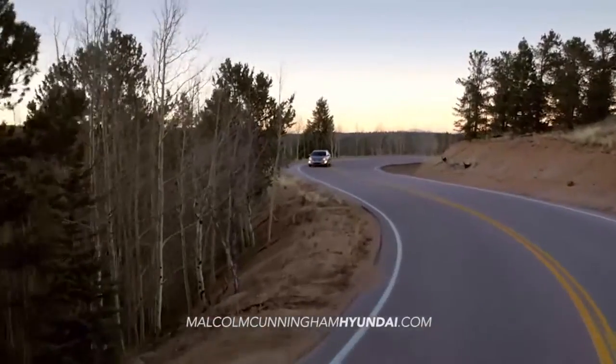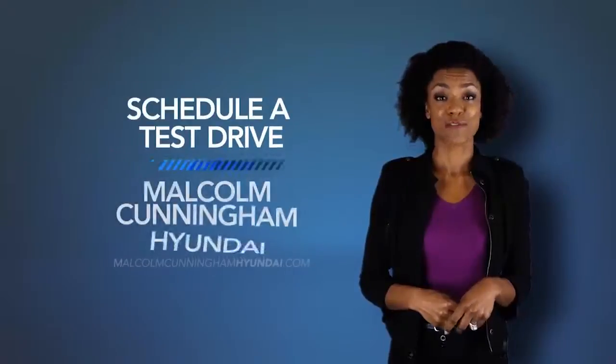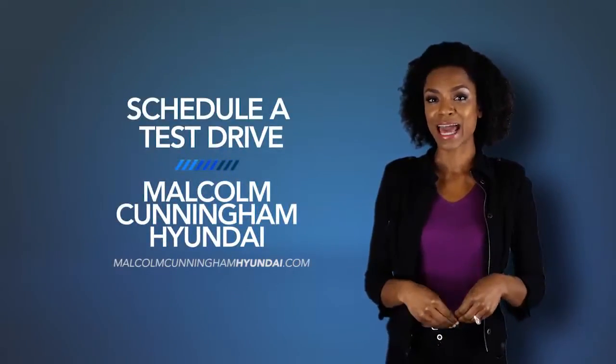So when it comes to the competition, the Elantra leaves them in the dust. Schedule a test drive of your very own at Malcolm Cunningham Hyundai today.